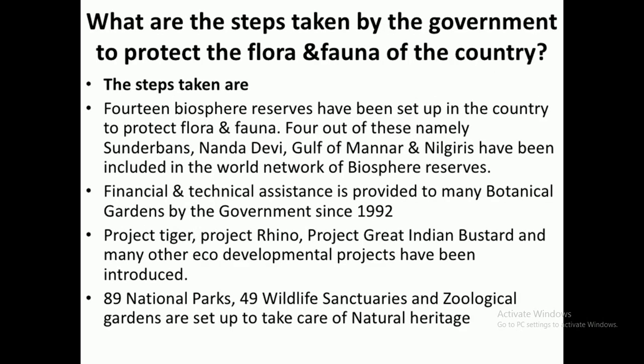What are the steps taken by our government to protect the flora and fauna? Biosphere Reserves are set up in different parts of India where natural conditions are provided for the better survival of plants and animals. 14 Biosphere Reserves are set up in different parts of India to protect flora and fauna.